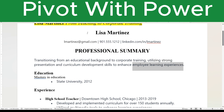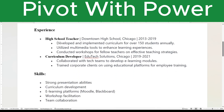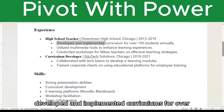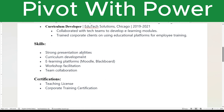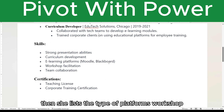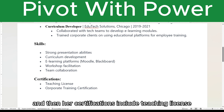She's transferring from teaching to corporate training and documenting that she has these skills. As a high school teacher, she developed and implemented curriculums for over 150 students, utilized multimedia tools to enhance learning experiences, and conducted workshops for fellow teachers on effective teaching strategies. She was also a curriculum developer at EdTech Solutions, where she collaborated with tech teams to develop e-learning modules and trained corporate clients on using educational platforms for employee training. Her skills include strong presentation abilities, curriculum development, e-learning platforms, workshop facilitation, and team collaboration. Her certifications include a teaching license and corporate training.